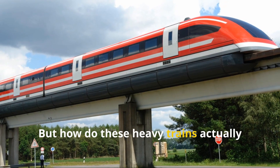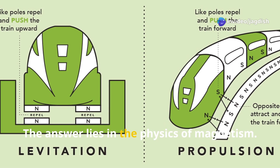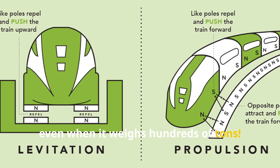But how do these heavy trains actually stay lifted? The answer lies in the physics of magnetism. Strong magnetic forces counteract gravity to lift the train, even when it weighs hundreds of tons.